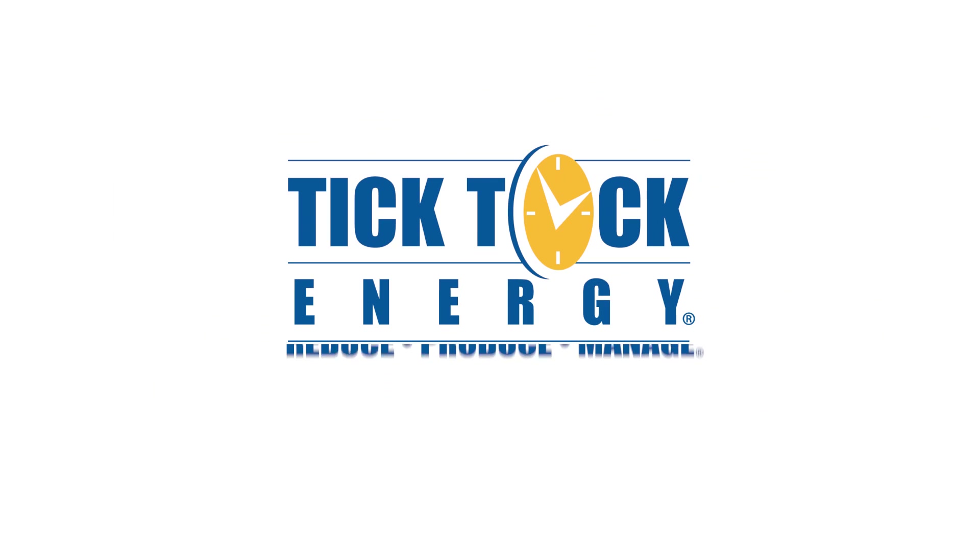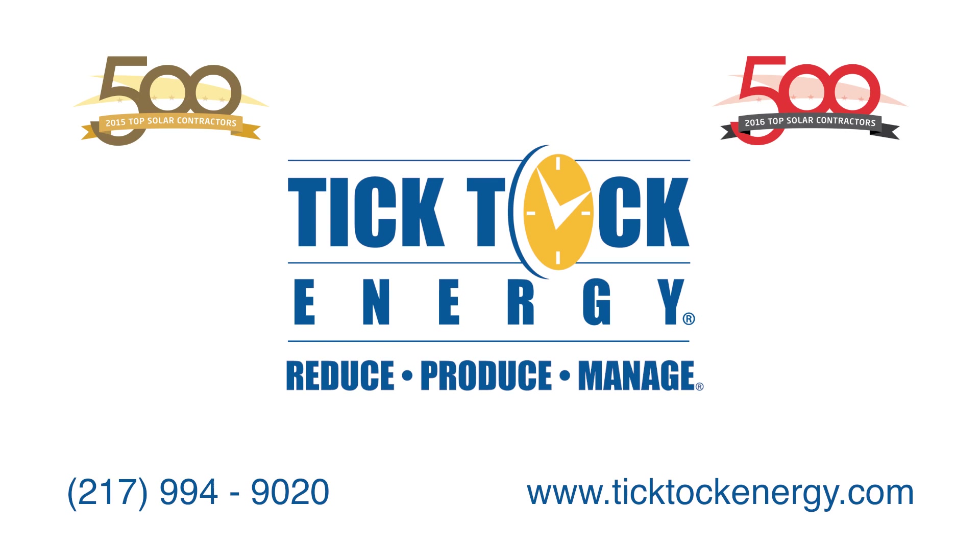Tik Tok Energy is a full-service energy solutions provider and top 500 solar contractor. Contact us to start generating your own clean energy from the sun and boost your energy independence today. Please visit our website and subscribe to our YouTube channel for more great information. Thanks for watching.